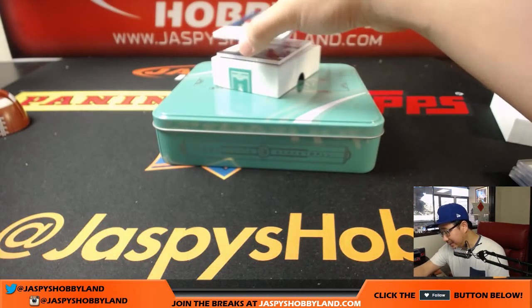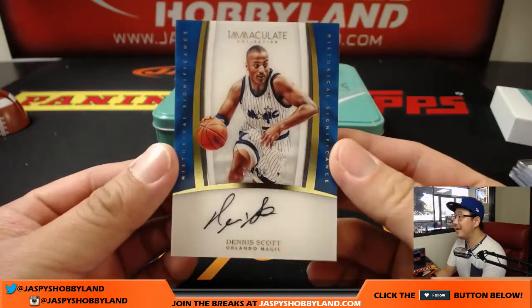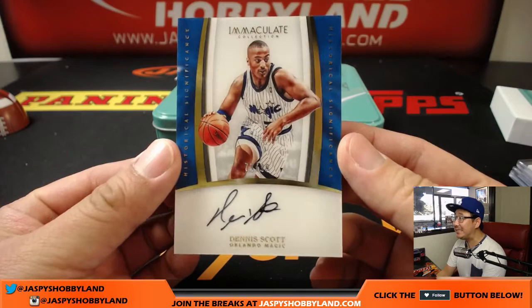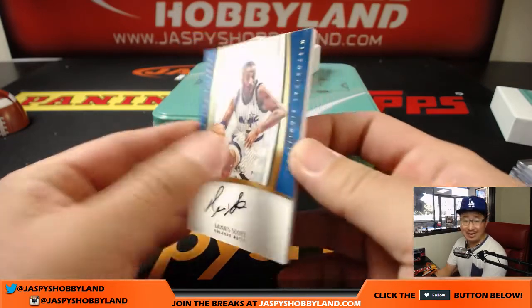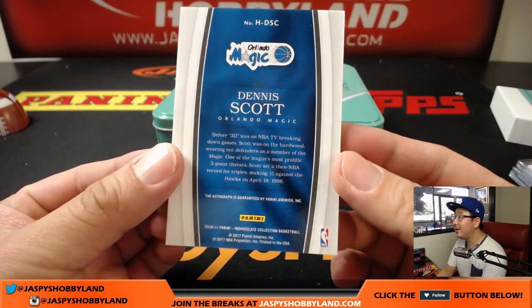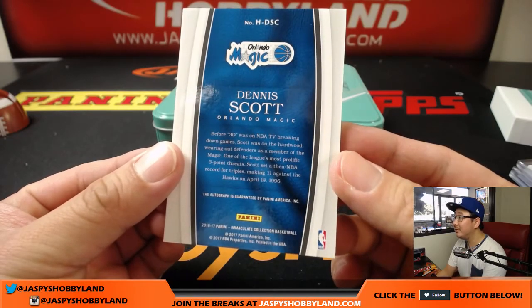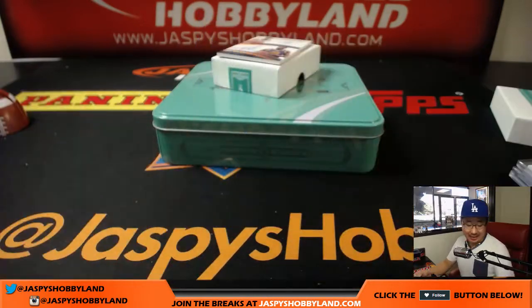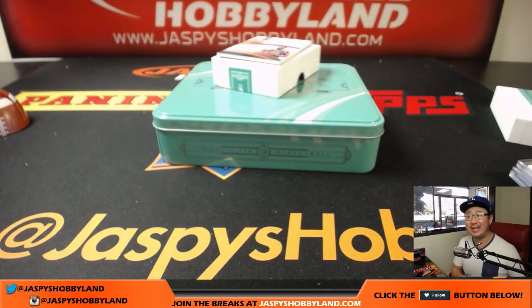The next one is Dennis Scott — historical significance. 79 out of 99. Nice, ahead of his time. 79 out of 99 — that goes to Brent with the number nine.